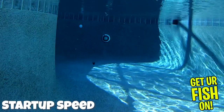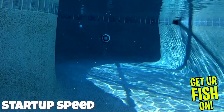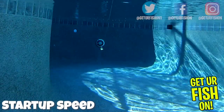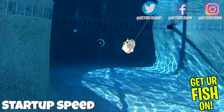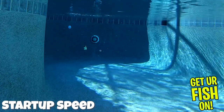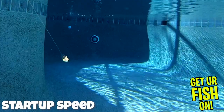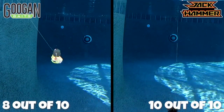Startup speed: the Jackhammer starts instantly — you don't need to twitch your rod or do anything fancy, just start reeling. The Guggen Squad Clickbait didn't start as fast, but it did work very well — it started moving almost instantly. However, a few times I had to give a rod twitch to make it start working properly. Jackhammer: 10. Clickbait: 8.